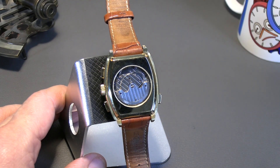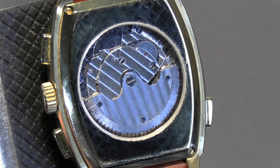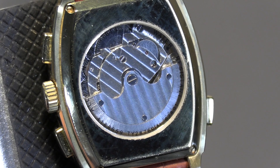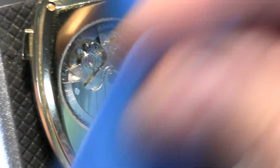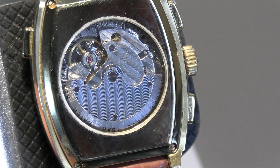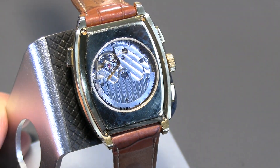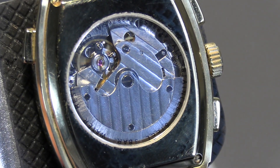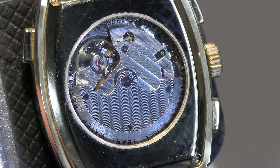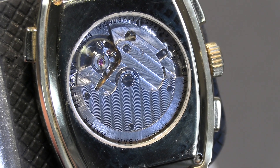It's three atmospheres water resistance — basically hand washing. Let's turn it around to see the movement and the balance wheel. If the front's not sapphire, I doubt the back's going to be sapphire either — and indeed the back's not sapphire. But it is a nice-looking movement, especially when you consider the fact that this is only about a $200 value watch.